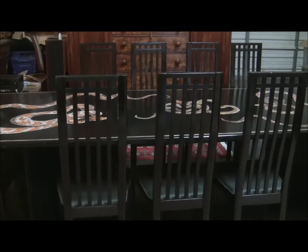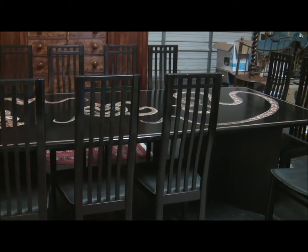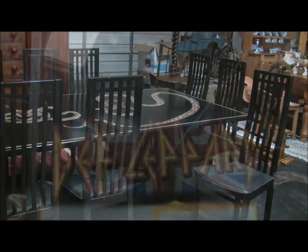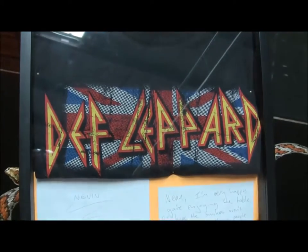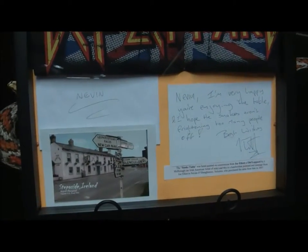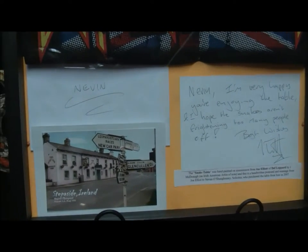The table also comes with full provenance in that Joe Elliott sent me a postcard, which is signed by him from Stepaside, hoping that I was enjoying the table and that the snakes were not frightening too many people. This postcard is being sold with the table. If you are interested, please do not hesitate to contact us to discuss. Thanks for your interest.